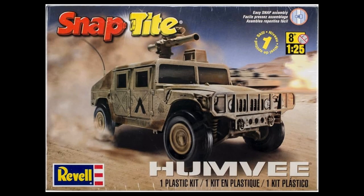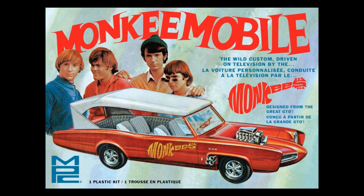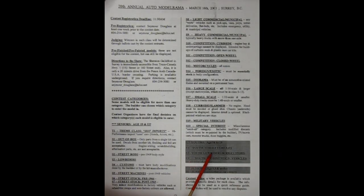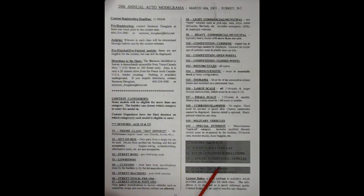Military vehicles. Special interest — miscellaneous catch-all category including modified die cast (must be repainted by the builder), TV/movie cars, monster trucks, dune buggies, etc. Down here they have youths, aged 14 to 18. First class is youth street vehicles. Second class is youth lowriders, rods and customs. Third class is youth competition vehicles — all types of race cars. And finally, juniors aged 13 and under, all together in one category.